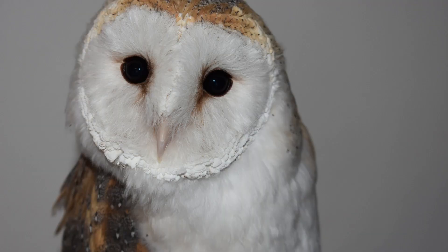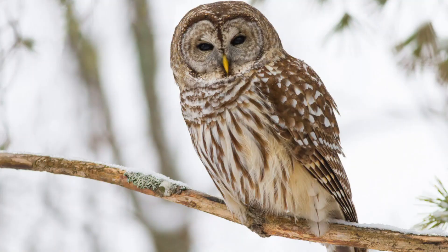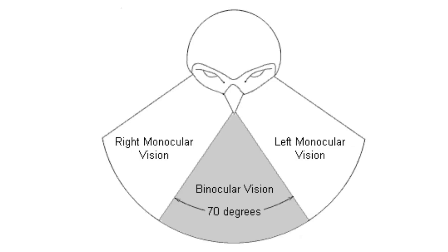Of all an owl's features, perhaps the most striking is its eyes. Large and forward-facing, they may account for 1–5% of the owl's body weight, depending on species. The forward-facing aspect of the eyes, which gives an owl its wise appearance, also gives it a wide range of binocular vision — seeing an object with both eyes at the same time. This means the owl can see objects in three dimensions: height, width, and depth, and can judge distances in a similar way to humans.